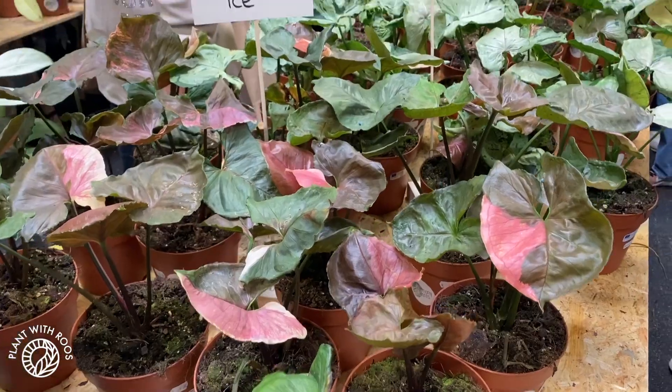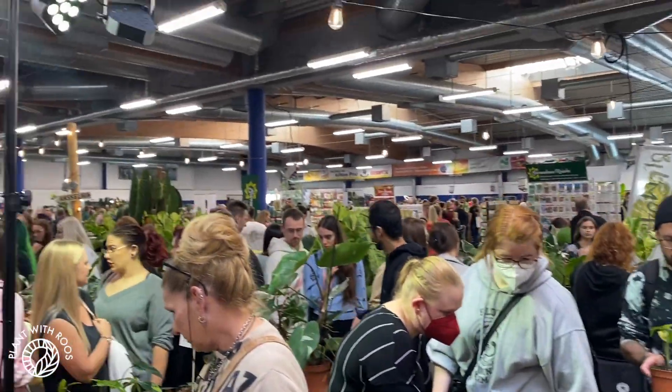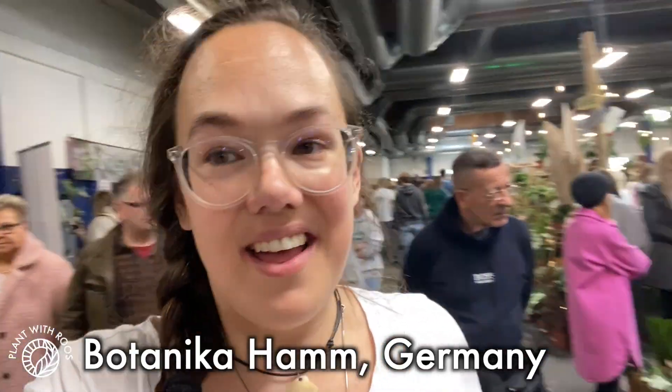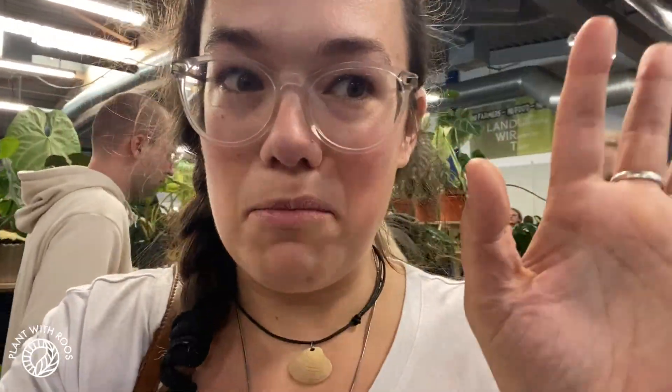Let's go see the biggest plant market of Germany! Hey everyone, welcome back to my channel — or if you're new, my name is Rose, my pronouns are she/her. Today I'm at the plant market of Ham which is called Botanica, and as you can see it's very busy. There are incredible plants here, but luckily we got here a little early so we could see everything before it got too busy. We made it — we arrived at the Equa Genera stand, let's take a look around.